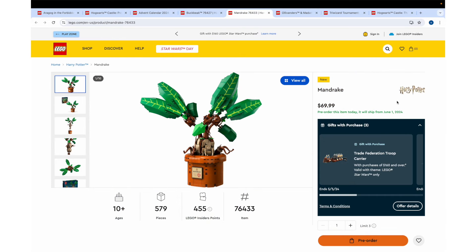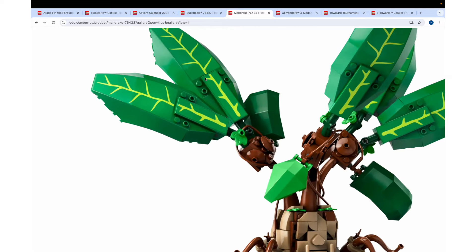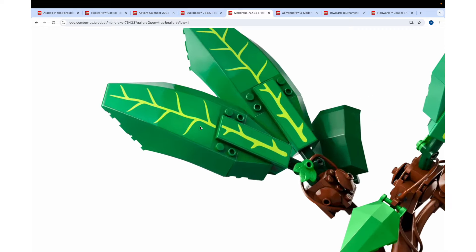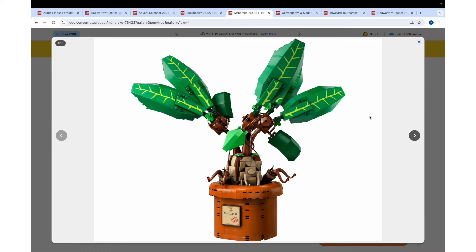The other sculpture set we're getting is the Mandrake — 579 pieces, $70. Too expensive. Why does it have about 150 fewer pieces than Buckbeak, but it's $10 more? That doesn't seem right to me. I was going to say maybe it's because these pieces are printed, but they're not even printed — they're stickers. That's terrible in my opinion. $70 for this and these are all stickers? I expected the 2x6 tiles to be stickers, but even the windshields couldn't be printed? I really like the use of that windshield piece for the leaves — I think it looks amazing — but print those at that price.